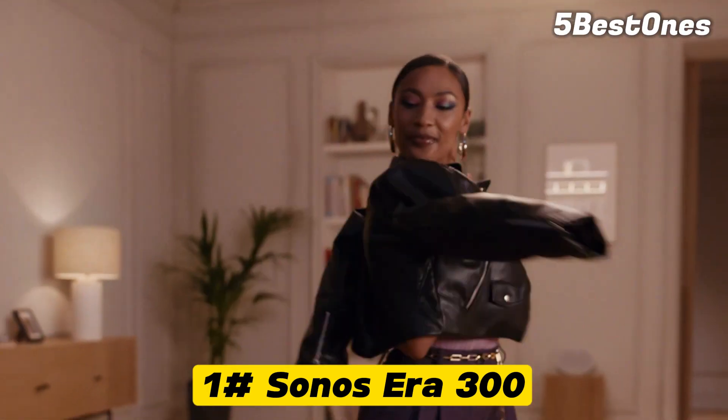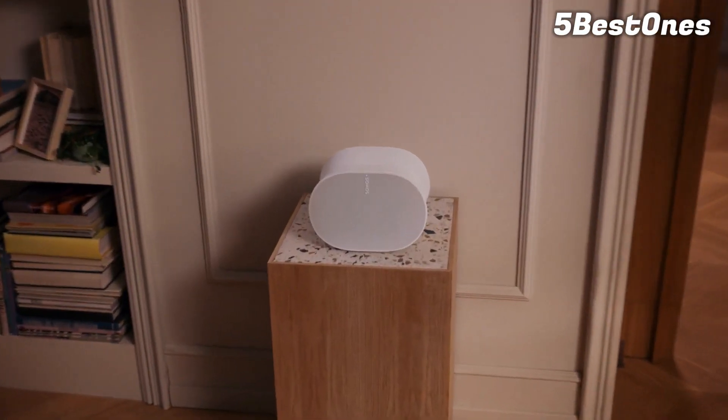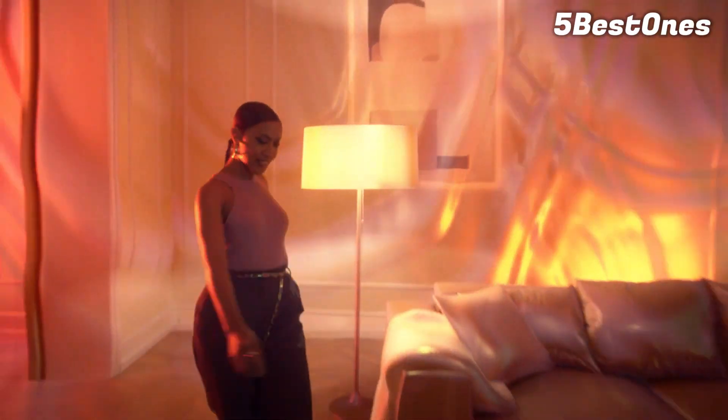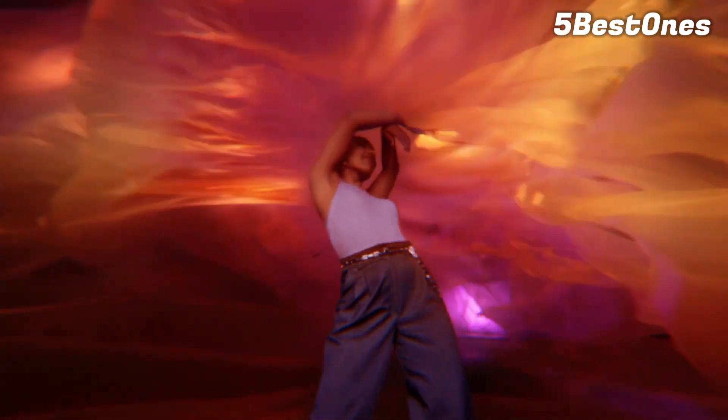Number 1: Sonos Era 300. Many of our top picks include portable Bluetooth speakers designed to bring with you on the go. However, if you only plan to use your speaker within the confines of your home, you may prefer our best wireless speaker for home use: the Sonos Era 300. This 2023 release boasts a sleek, stylish design that fits your home decor. With built-in smart features like Amazon Alexa, you can enjoy hands-free control right from the comfort of your couch. It supports lots of features, including a room correction tool to optimize its sound based on your living space, and with both Bluetooth and Wi-Fi connectivity, it's easy to pair up with other devices.